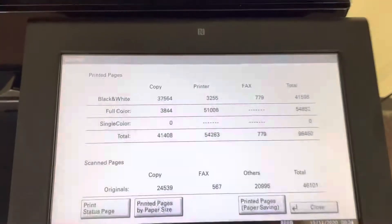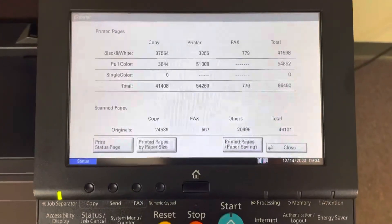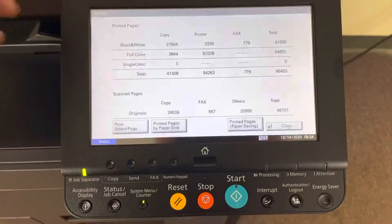The meter on this machine reads 41,000 total black and white copies and 54,000 total color copies, as you can see here on our counter.